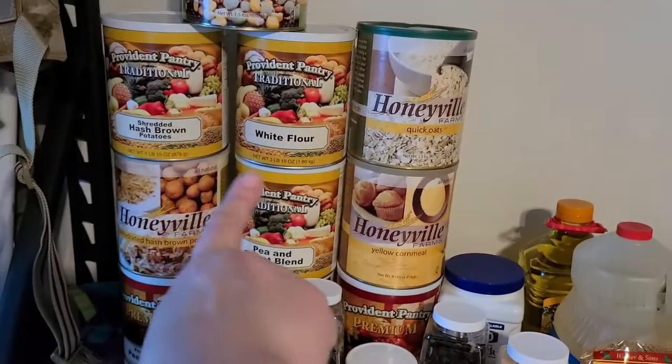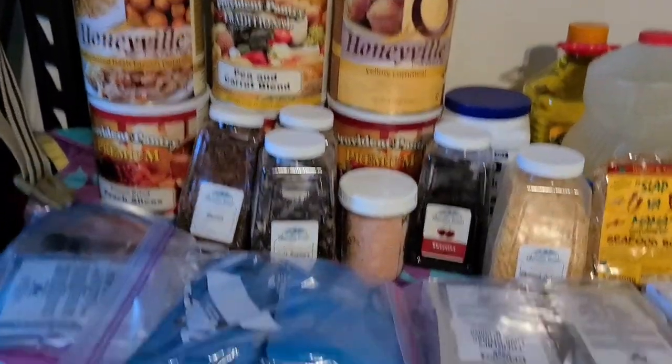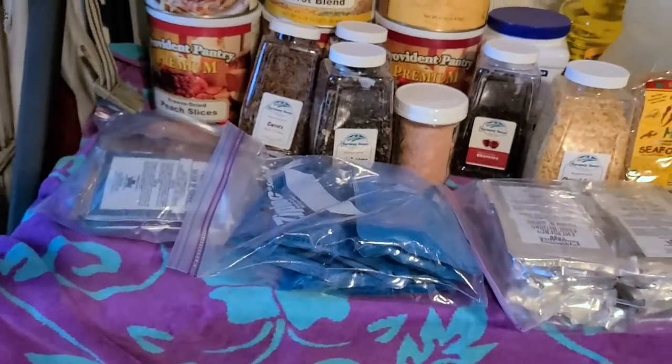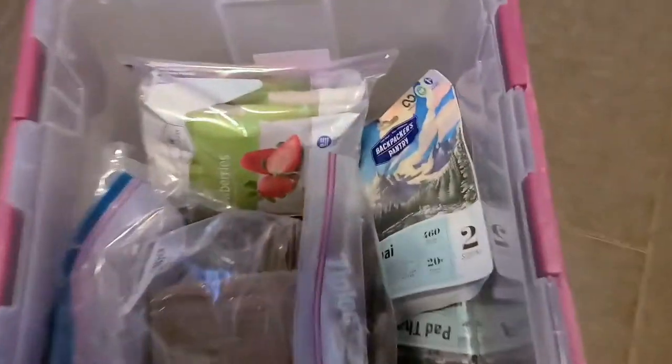My biggest goal is to back off on some of this 25-year shelf-life stock and pull out some of these dehydrated items — they were not freeze-dried, so they did oxidize over time. I want to change some of that out with some easier foods.